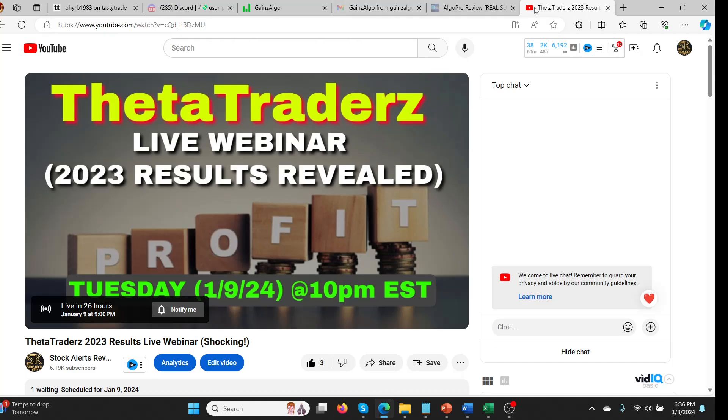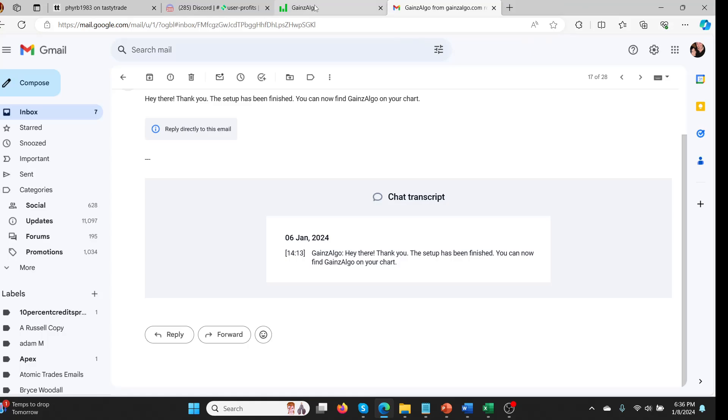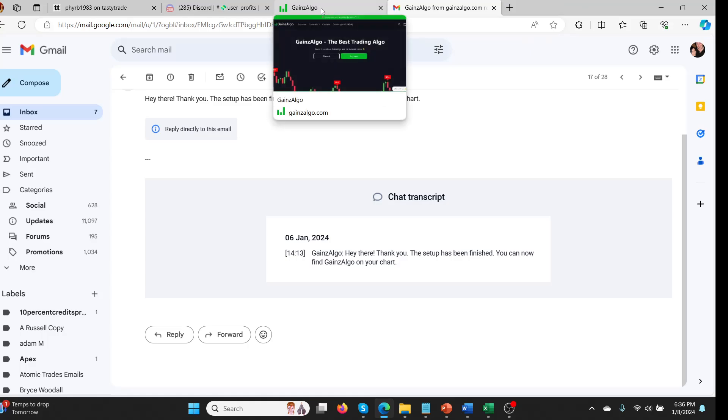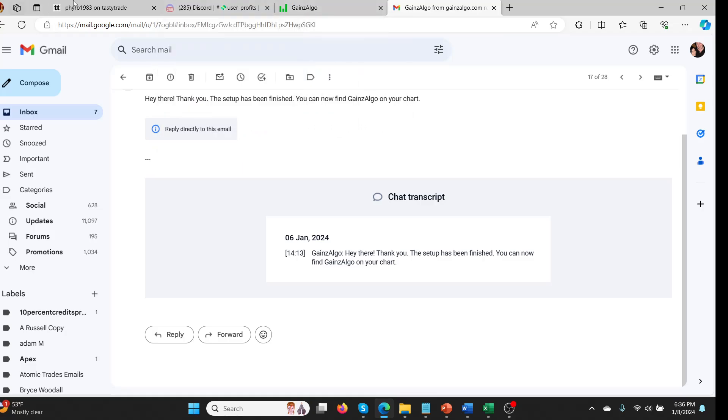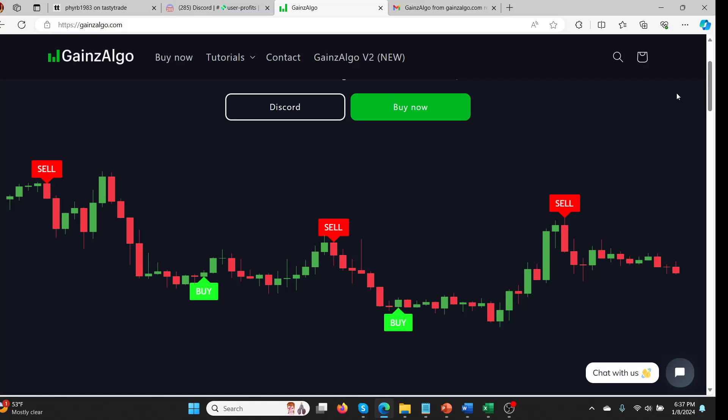Anyway, enough about Theta Traders and Algo Pro. Let's get started on Gains Algo, and the story about why this is one of the first bad reviews I have to give in as long as I can remember. Somebody told me about it and said Gains Algo is really cheap — about $39 for a one-time fee — and it's actually very accurate. So why don't you test it out and see if it's as good as Algo Pro?